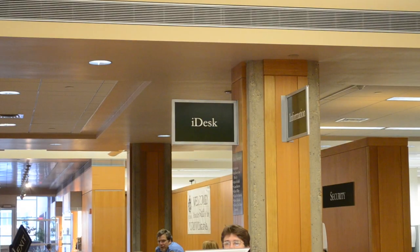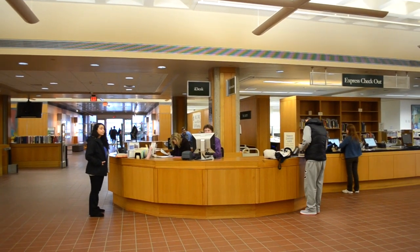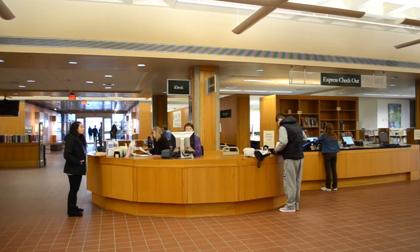The plaza level is home of the iDesk, where patrons can ask questions as well as check out books and gadgets such as iPads, laptops, Kindles, and cameras.